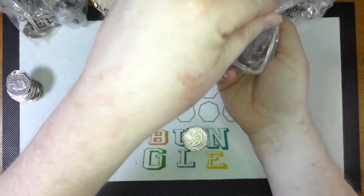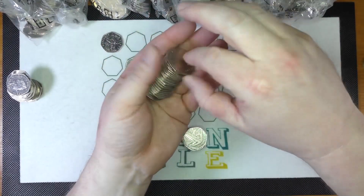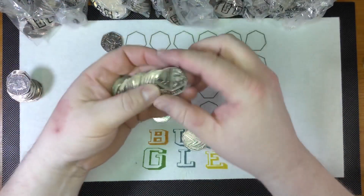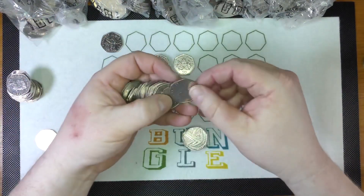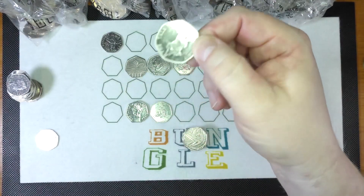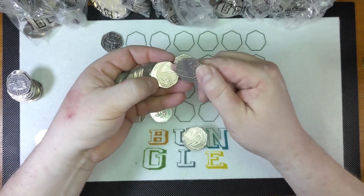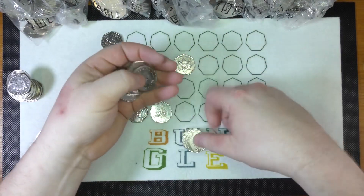Not too nice condition, but always good to find a Beatrix Potter 2017 Peter Rabbit. I think that's how Bungle organises them - I think he just makes it up as he goes along really, don't you think?